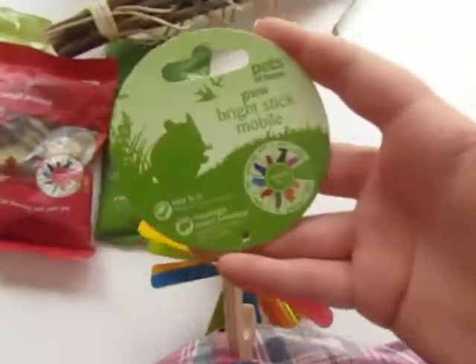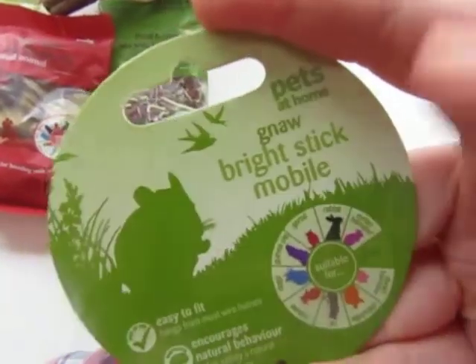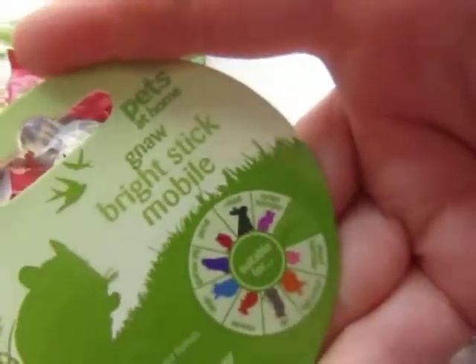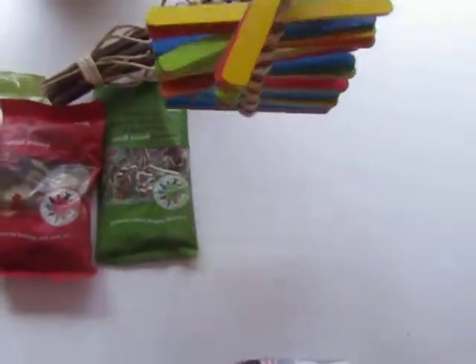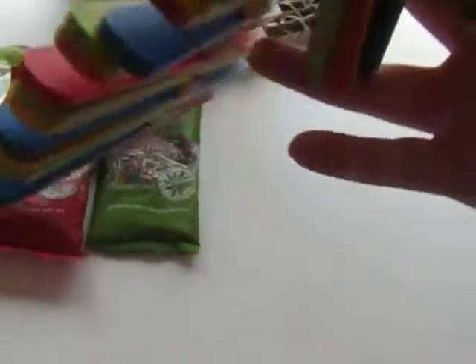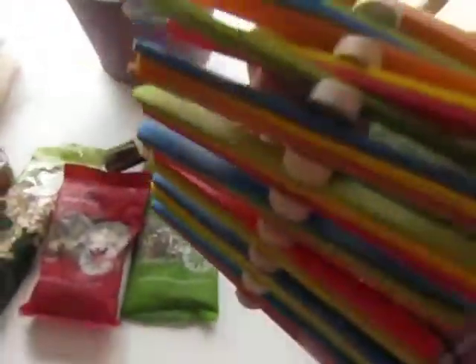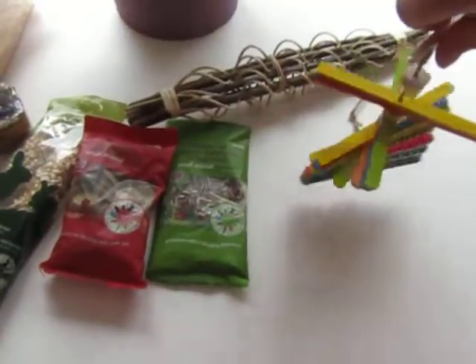This thing was about £2.50 to £6 — I can't exactly remember. It's the Knorr Bright Stick Mobile, suitable for all of them, once again not for the ferrets. I feel really sorry for the ferrets, there's not a lot of things for them. It can just kind of hang and twist around — it's made out of lollipop sticks. How adorable is that — it's so bright and summery and I just couldn't leave it behind, so I picked that up.